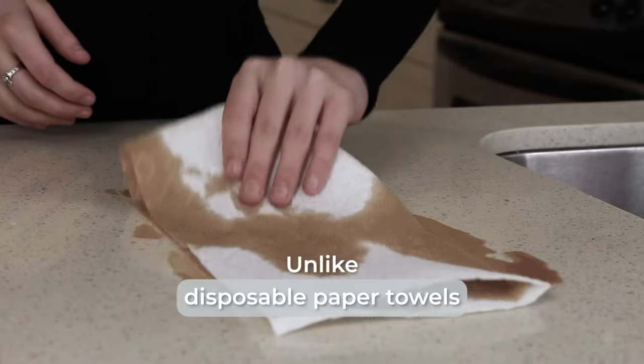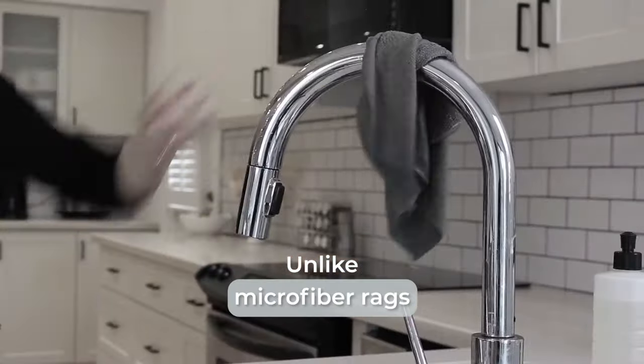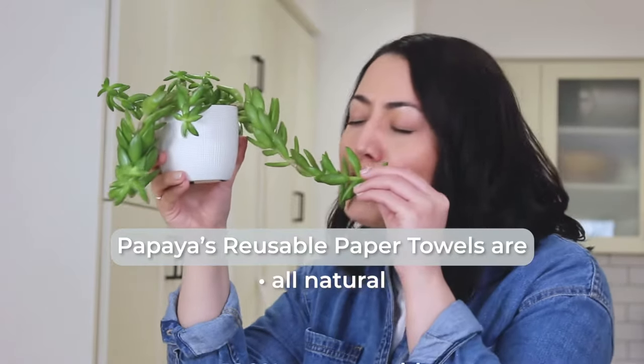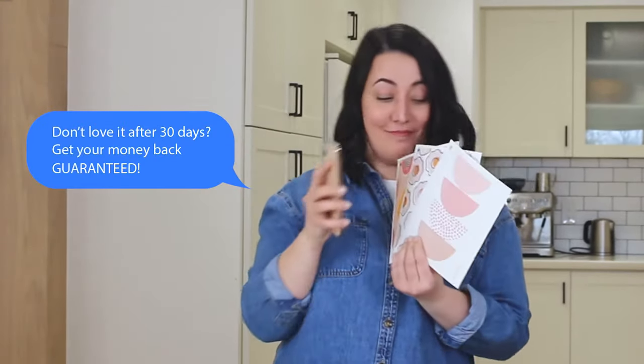Want to hear the best part? Unlike disposable paper towels and microfiber rags that end up in the landfill, Papaya's reusable paper towels are all natural and 100% compostable. If you don't love it after 30 days, get your money back guaranteed.